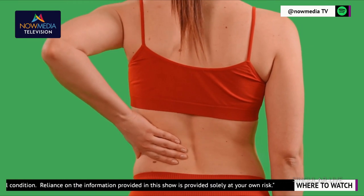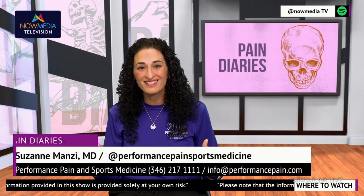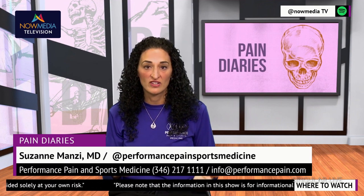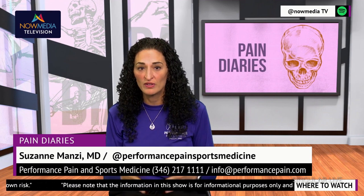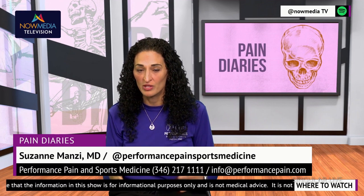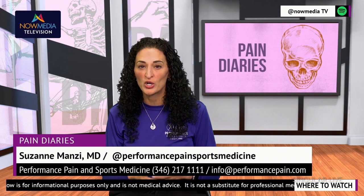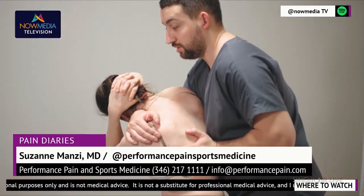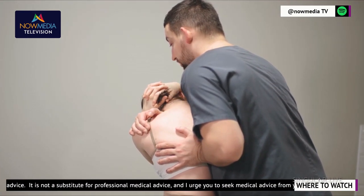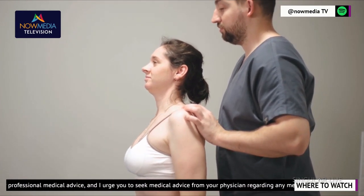It's important to note that spinal cord stimulators are typically recommended for individuals who have not had success with other pain management treatments such as medications, physical therapy, and can also be utilized if you've had surgery but still suffer from pain. Your doctor can help determine if you are a good candidate for this technology and can work with you to develop a personalized treatment plan that best suits your needs. Don't let chronic pain control your life any longer. With spinal cord stimulators, you have a powerful and effective tool to manage your pain and improve your quality of life.